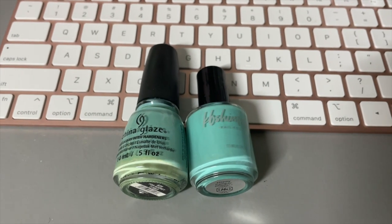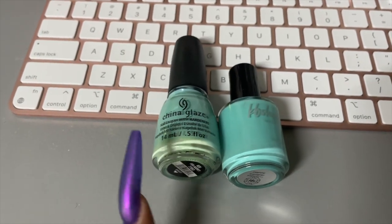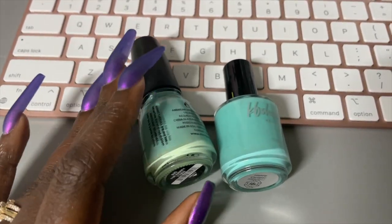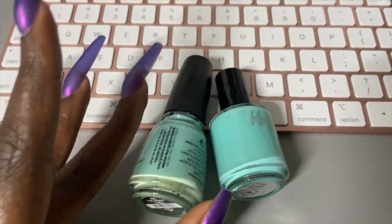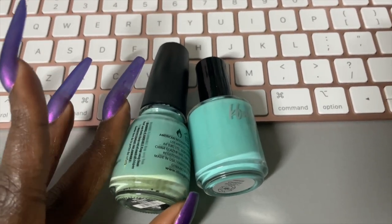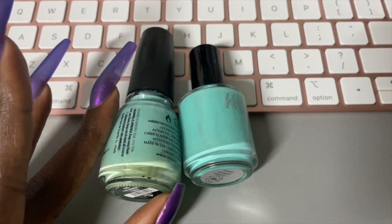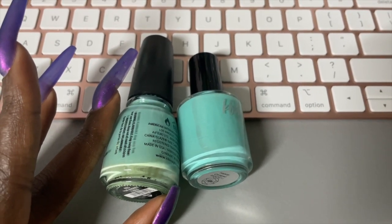I just wanted to show the difference between KB Shimmer's Happy Camper and China Glaze For Audrey. The KB Shimmer polish is definitely brighter. I think it's a lot more fun looking, but that's just my personal opinion.